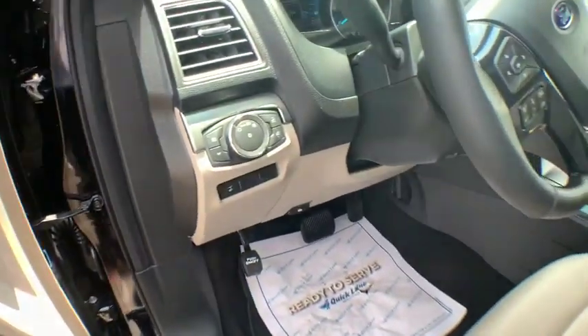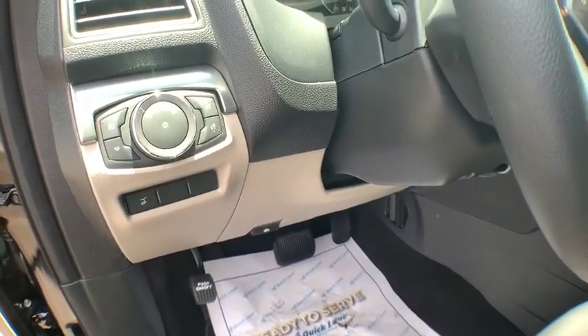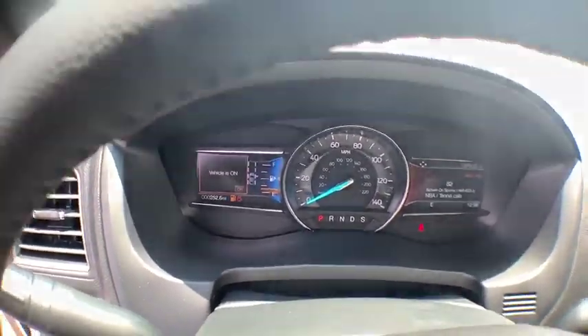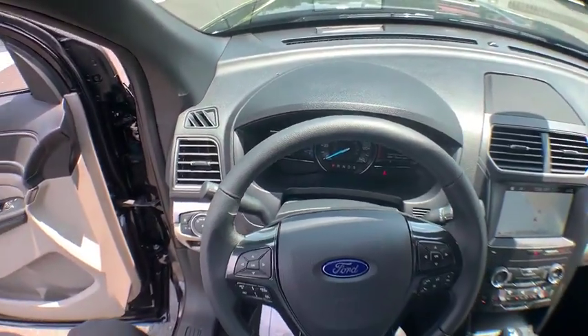Power windows, compass, trip computer, security system, rear window defroster, tachometer, brake assist, panic alarm, overhead console, remote keyless entry, and rear window wiper.